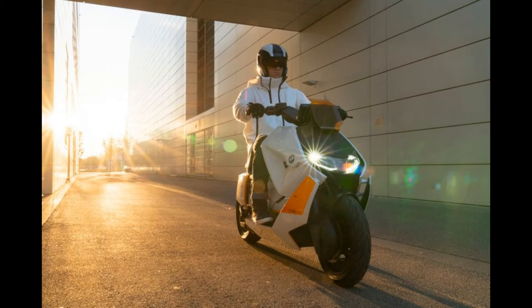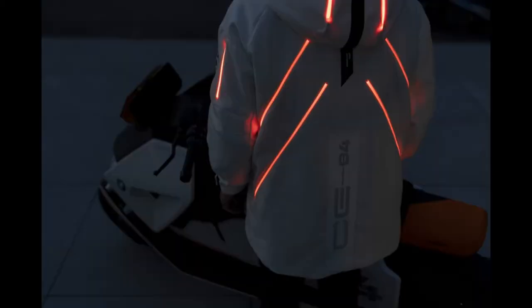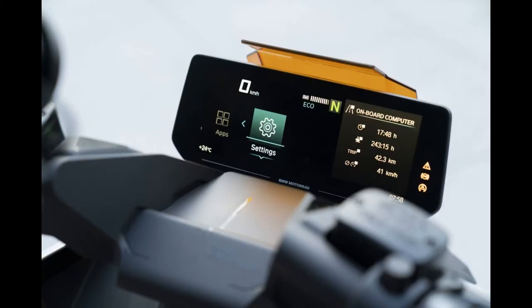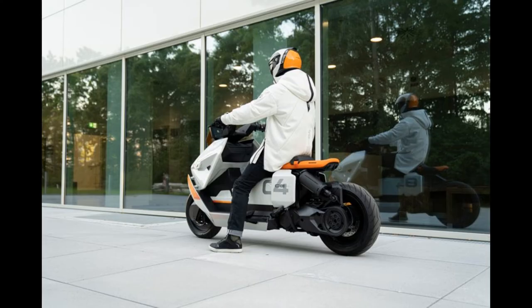BMW Motorrad, the division for the production of motorcycles of the famous Bavarian manufacturer, is preparing the production of the electric scooter BMW CE 04. This is not an ordinary battery-powered scooter but a means of communication among urban passengers — a scooter that connects the analog and digital world.